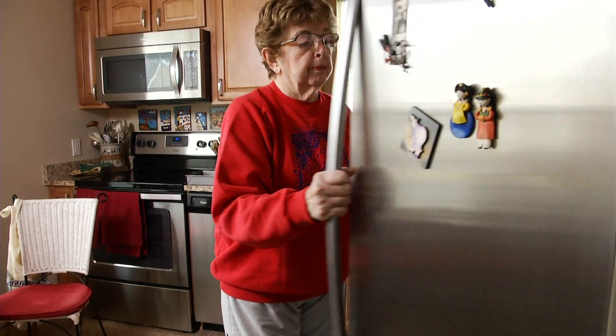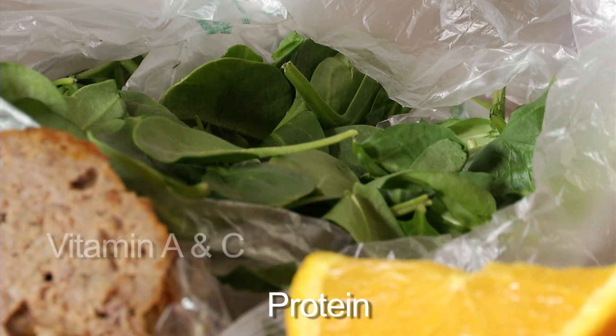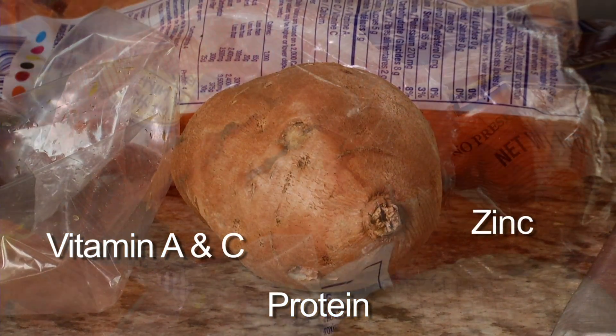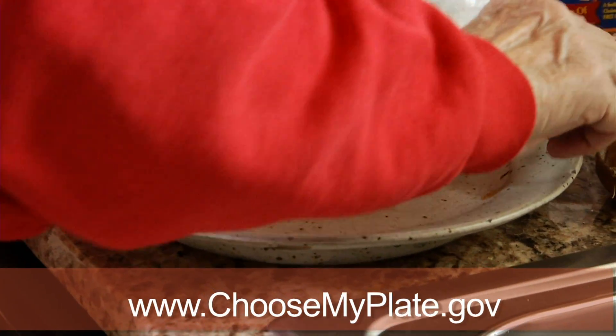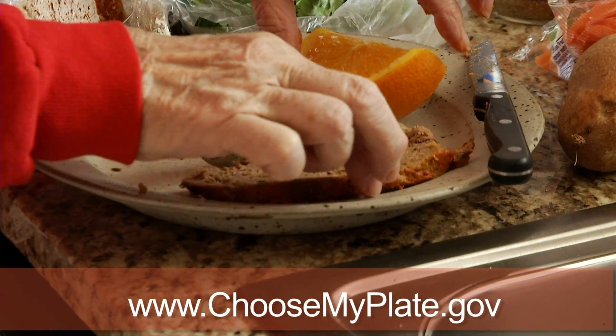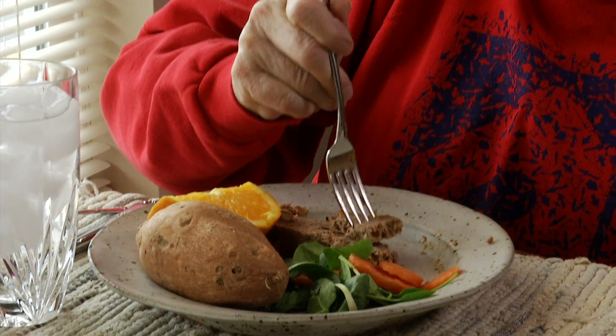Nutrition is another factor important to wound healing. Eating the right foods can help your wound heal. To heal your wound, your body will need to use more calories. Your body will need protein, and it will use vitamin A and C, and sometimes the mineral zinc. It is important you eat a variety of foods to help your wound heal. ChooseMyPlate.gov is a good tool for you to use, as it tells you about different foods you should eat and the number of servings. It is important to eat foods from each of the different food groups every day.